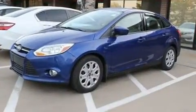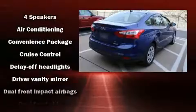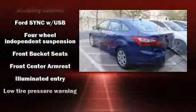Ford ensures the safety and security of its passengers with equipment such as dual front impact airbags with occupant sensing airbag, head curtain airbags, traction control, brake assist, a panic alarm, and ABS brakes.